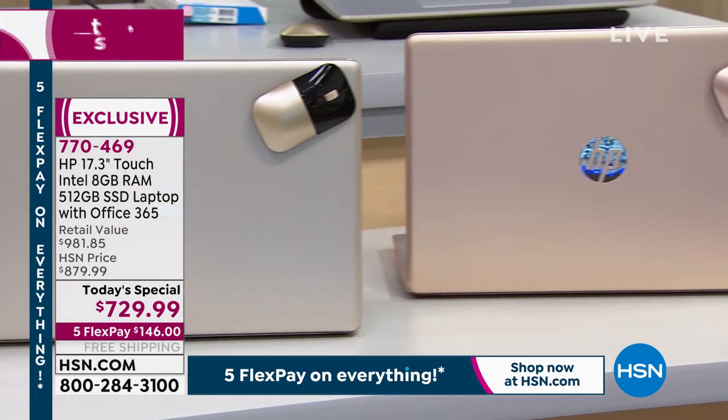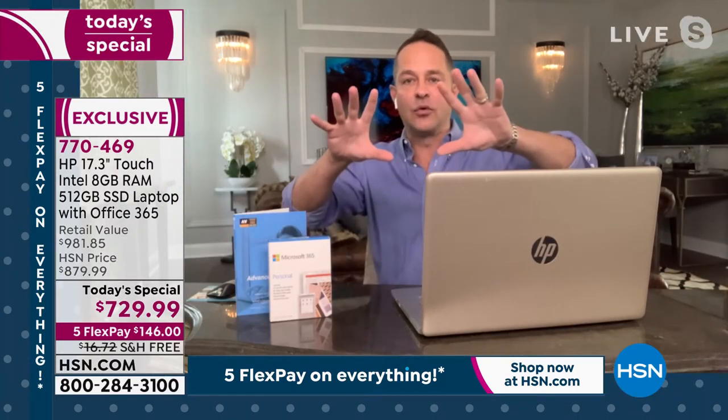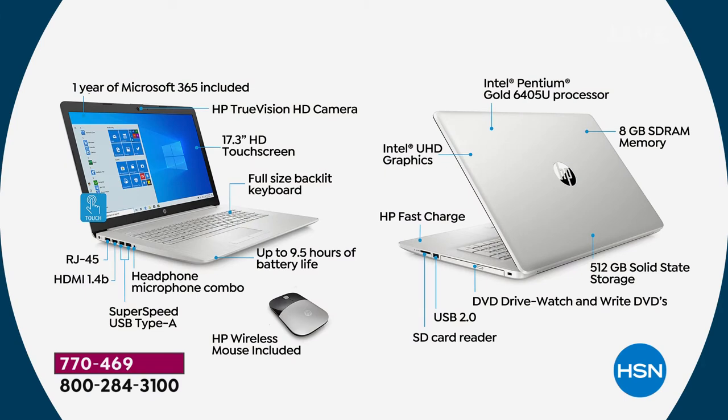Let's take a tour around the laptop. Going left to right: a full year of Microsoft Office included, HP TrueVision high-definition wide-angle camera, 17.3-inch touchscreen — the largest and highest-definition screen — and a backlit keyboard. Press F5 and there's a backlit light on all the keys, so you don't have to be in a fully-lit situation to have a great view of your keyboard.